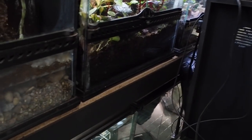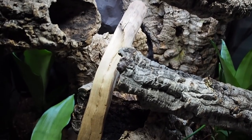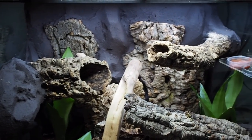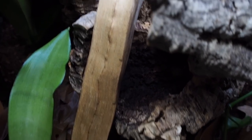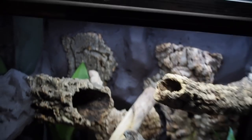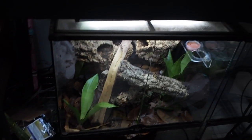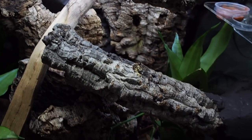Last but not least in the reptile section, we have Mr. Bane. He is in his new tank — it's a 24 by 18 by 24 Exo Terra. I didn't make a tutorial on this one, I just wanted to get it done, and I think it turned out really well. I'm going to stick the camera in there and see if you guys can see him. I don't think you guys can see him, but it sounds like he's making noises — that's about as exciting as it gets. That's Bane.